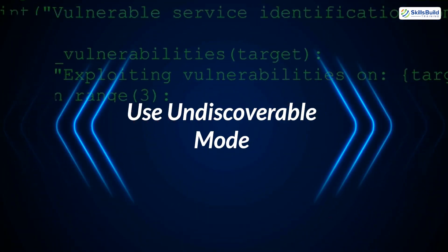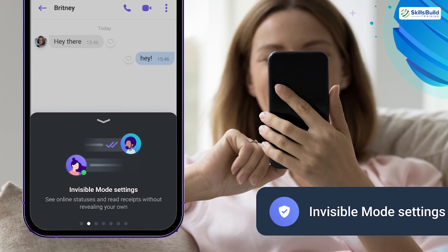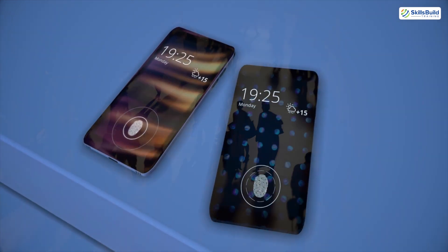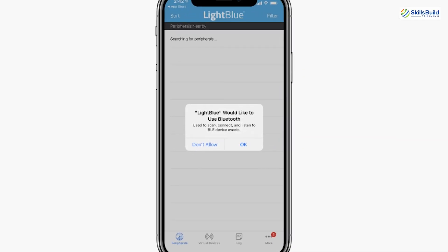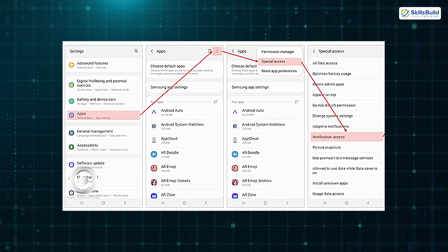3. Use Undiscoverable Mode. When in discoverable mode, your device broadcasts its presence to other Bluetooth devices, making it easier for hackers to identify and target it. Set your device to Undiscoverable Mode to stay under the radar. 4. Avoid Public Pairing. Pairing your device in public places can expose it to hackers who might be monitoring the area. Always pair devices in a secure, private environment. 5. Check App Permissions. Many apps request access to Bluetooth for legitimate reasons, but some may misuse this access. Regularly review app permissions on your device and revoke access for apps that don't need it.